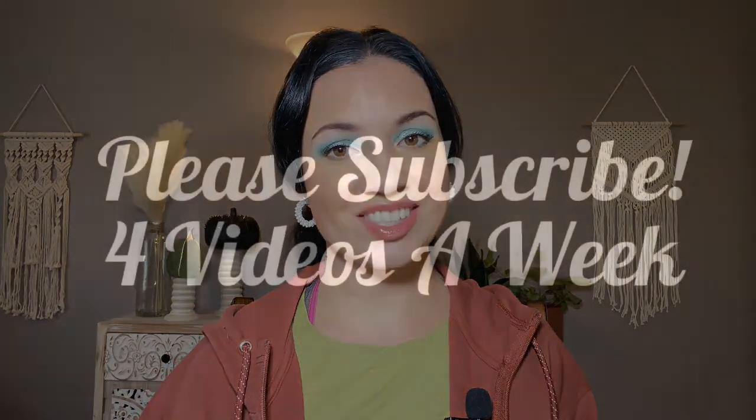If you like Project Pans and Shop My Stash videos, stay tuned for more. I upload at least four videos a week. I have a whole Project Pan playlist and a Shop My Stash playlist so you can check those out if you are interested. I do hope to start one more project before the end of the year, so hopefully that'll be happening in the next few weeks. Stay tuned for that and let's get started.